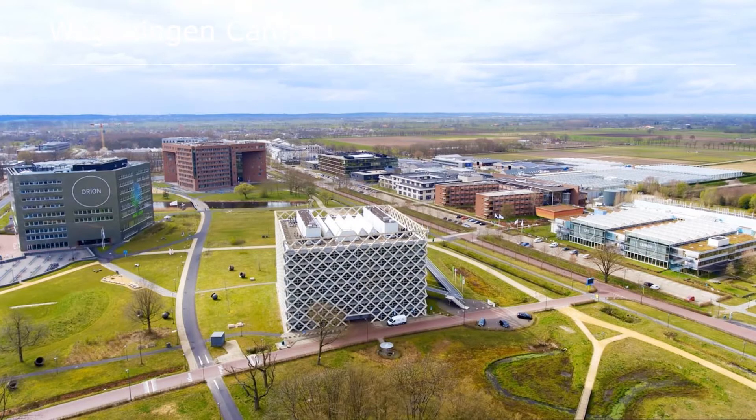Let me show you Wageningen campus. This picture gives an overview of the campus. It has a green area with big buildings in the middle. Buildings Orion and Forum are entirely for education, including the library and laboratories. University departments and research units are located in the lower buildings on the right side. Far right, you see the greenhouses and the fields of Unifarm — that's the university farm.